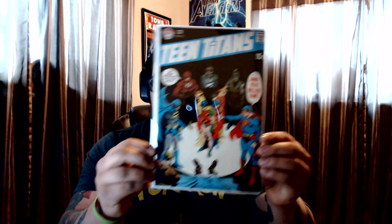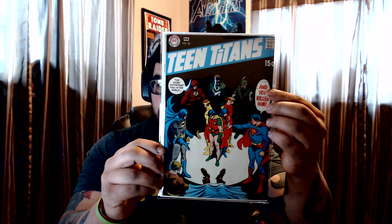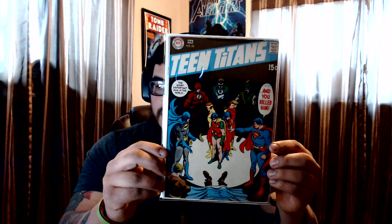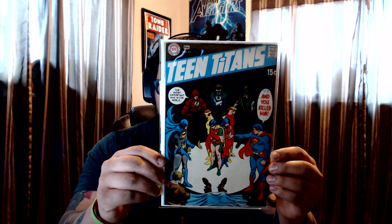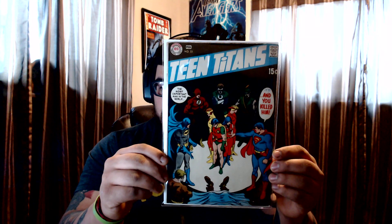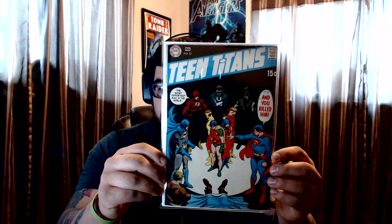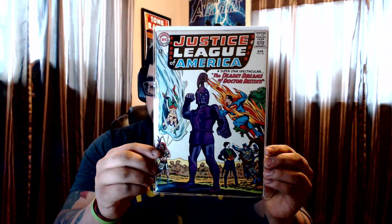Teen Titans #25 — bummer because I got the 10-cent price variant right here, and then you barely see it, but it's there on the 15-cent. Still I only paid $7 for this, and these books right now are getting really hot. Trying to find these Nick Cardy covers — I've got a few in my collection and they're really, really beautiful books.